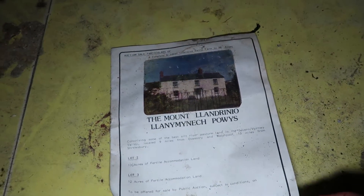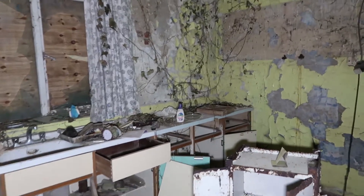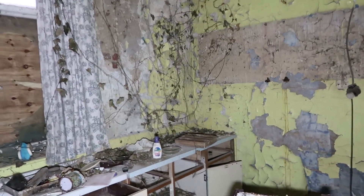Bear in mind, people, this building was built around 1970-ish. And that's when you feel it's been abandoned. It's just crazy, mate. All that is growing in — why is it even growing through the brickwork? This is mental, mate.